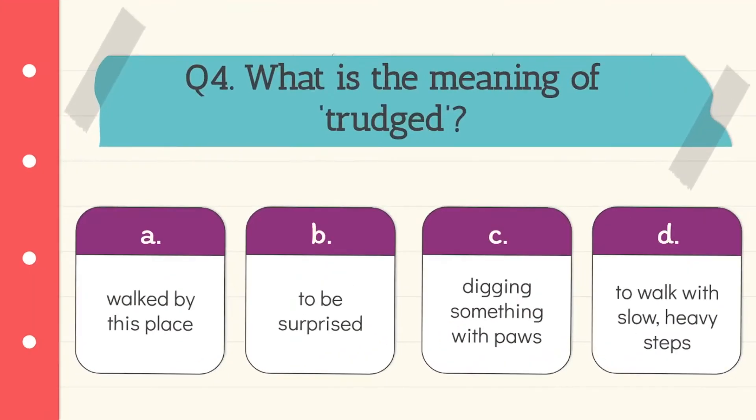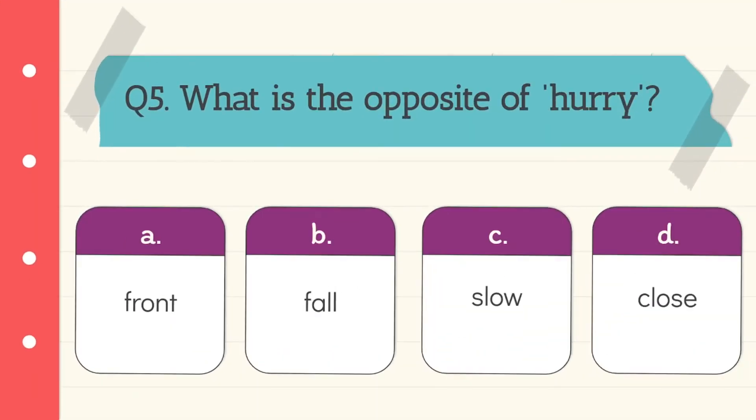Question 4: What is the meaning of 'trudge'? The answer is to walk with slow, heavy steps. Option D is the correct answer.